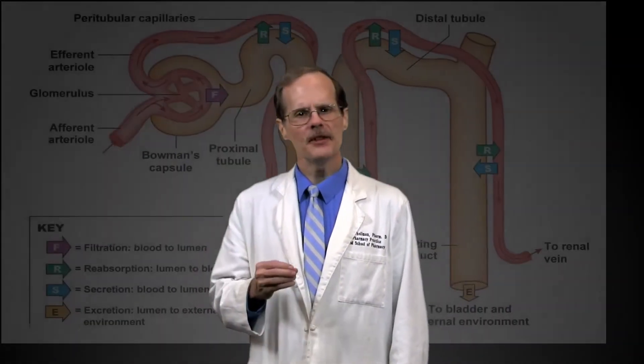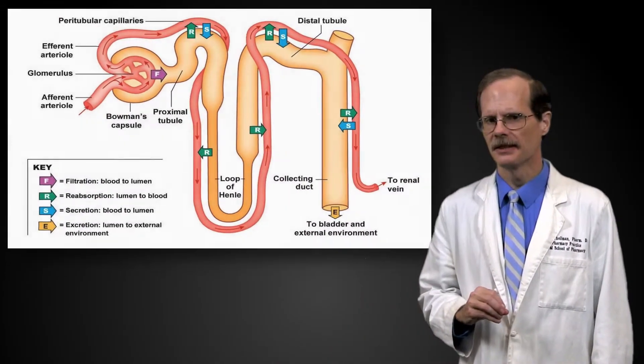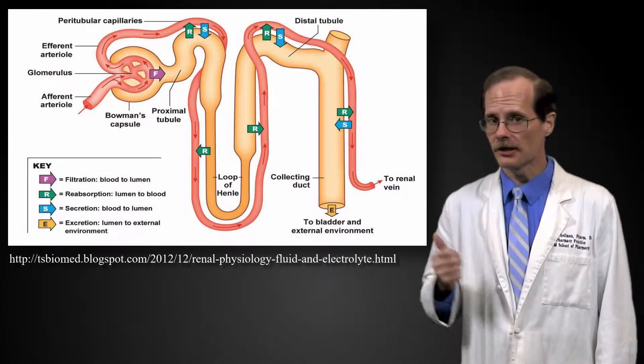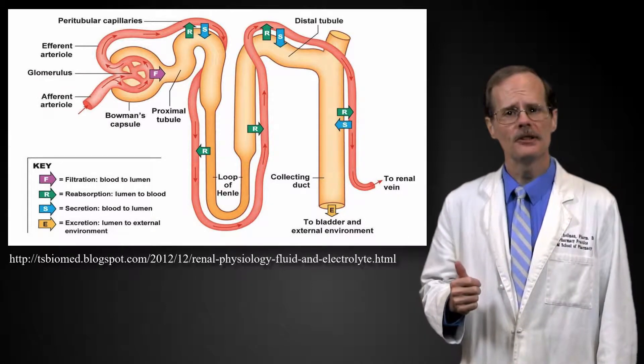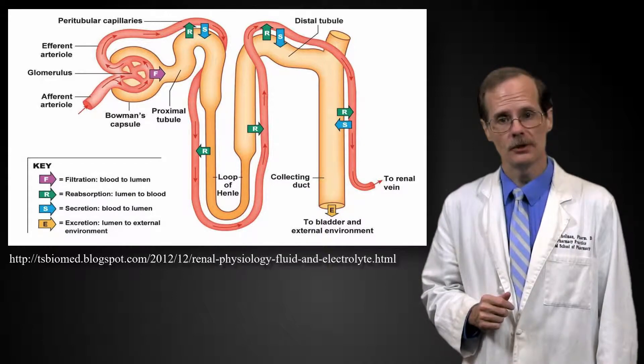While about 10% of methotrexate is eliminated in the bile, primarily methotrexate is eliminated by the kidneys. Methotrexate undergoes two of the three processes in the kidneys. It is filtered, just like gentamicin, and it also undergoes active secretion from the blood into the renal tubules.